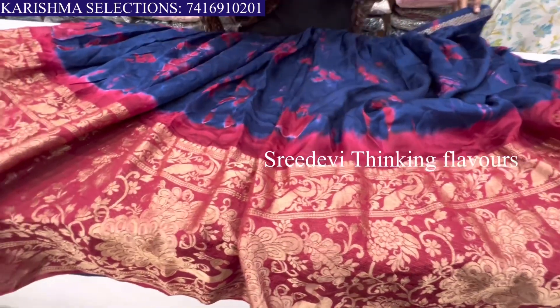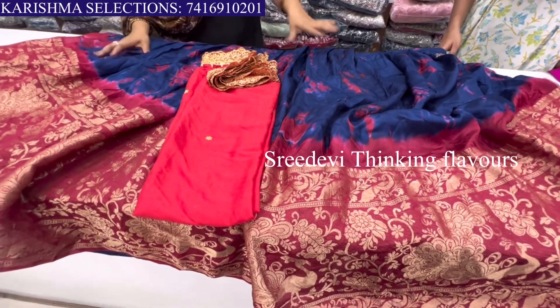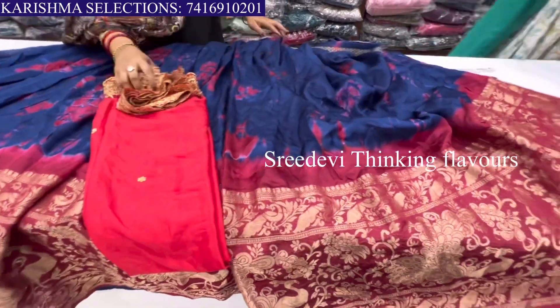This is the same color. The price of this sari is ₹1995.